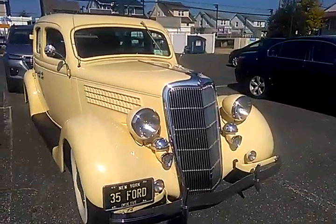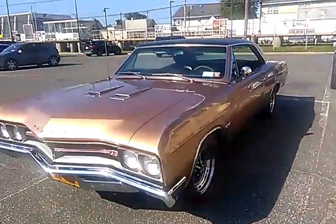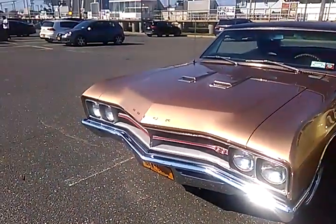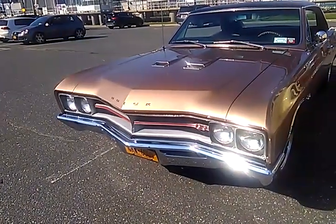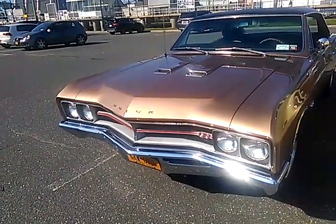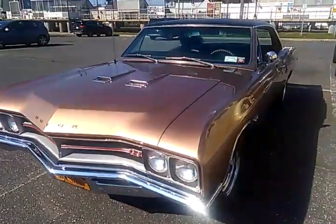Next to this is what you'd call the Grand Sport, the GS 400. But this is not 400 cubic inches — the way that Buick would rate these cars is based off of net horsepower.